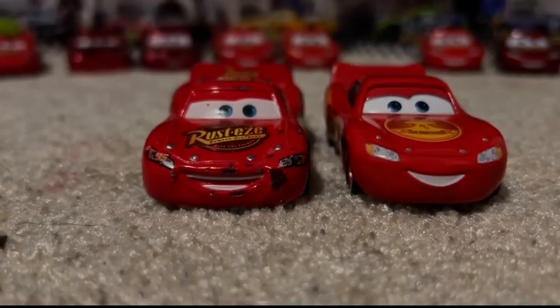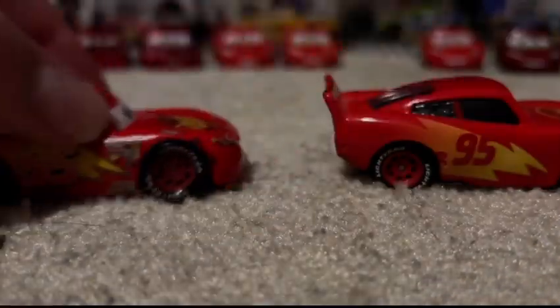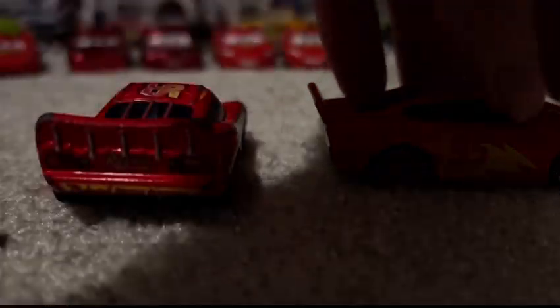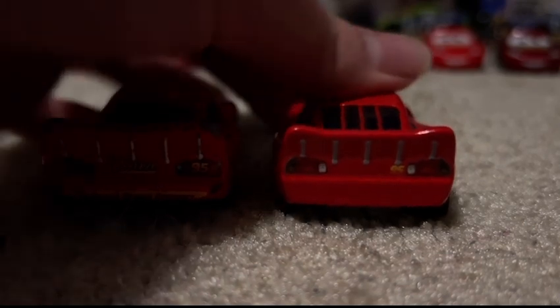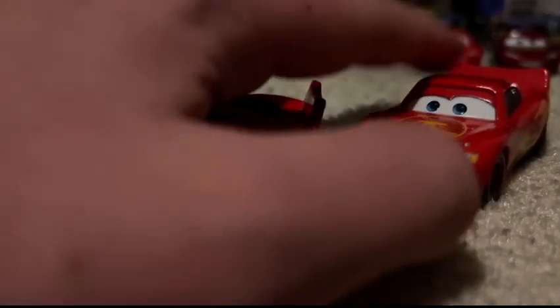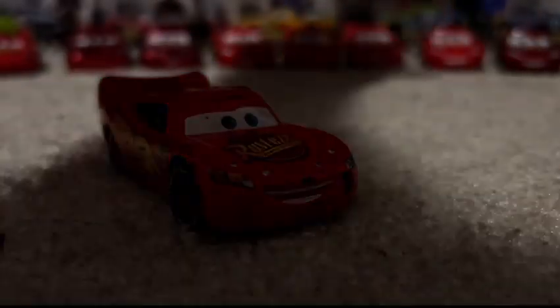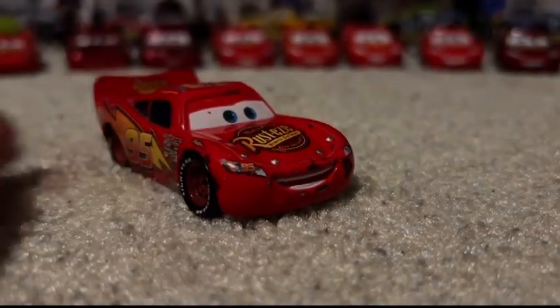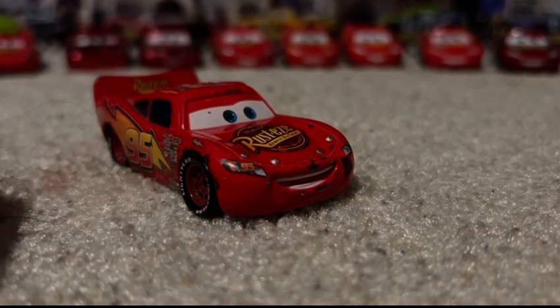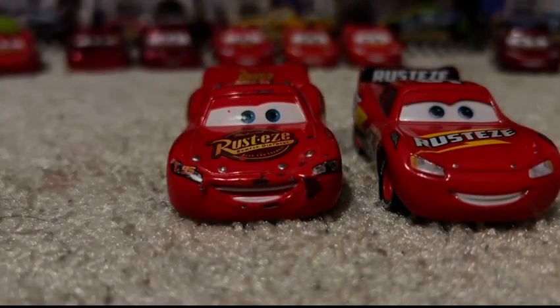Next up we have On the Road McQueen. Cars on the Road McQueen looks pretty decent. McQueen's now on a road trip, and he's wearing his old Radiator Springs 500-and-a-half logo. Pretty cool paint job. When Lightning's not racing, I'll have him wearing the On the Road paint job. When he is racing, I'll have him wearing the NASCAR paint job, as seen in my Driving Around the World series.